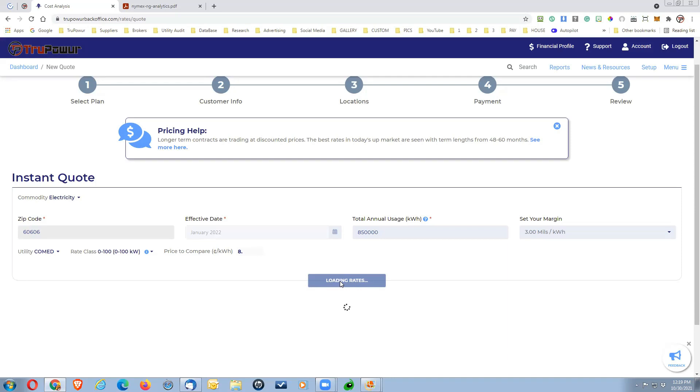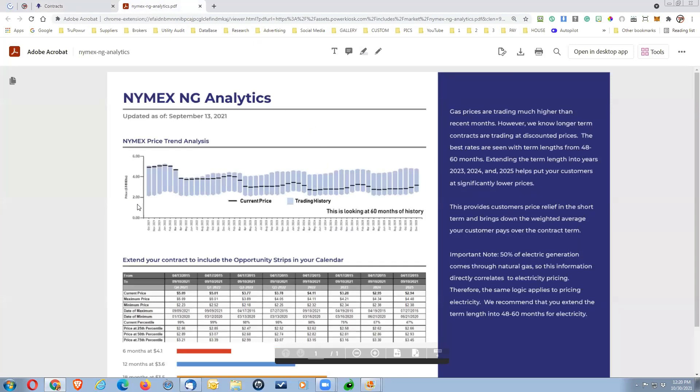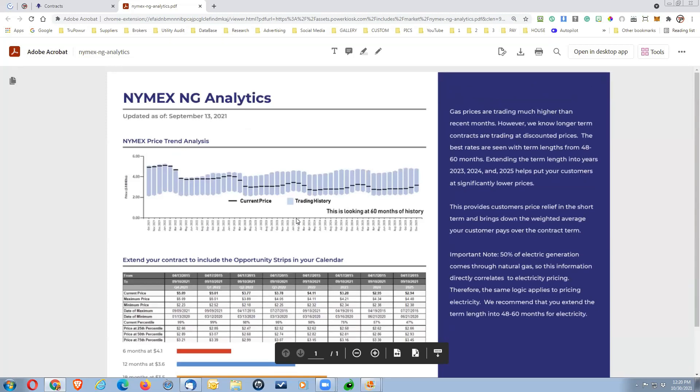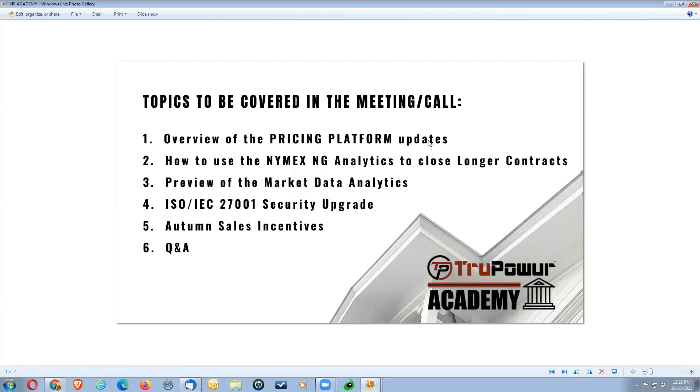Make sure whatever a customer is currently paying, you're putting the correct data into the pricing platform when creating a proposal. To do that, you need a copy of their utility bill. The NIMAX natural gas analytics is something you can certainly share with your customer — download the PDF, send it to them as backing information so they don't think you're just making something up to get them to do something they don't want to do.